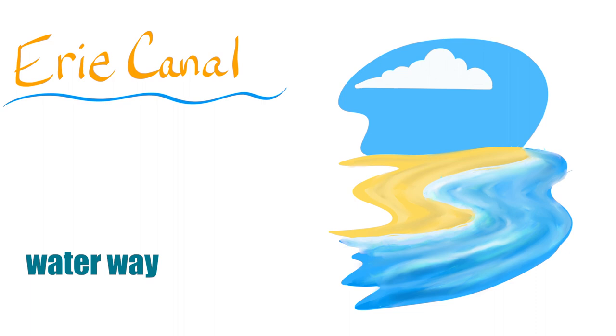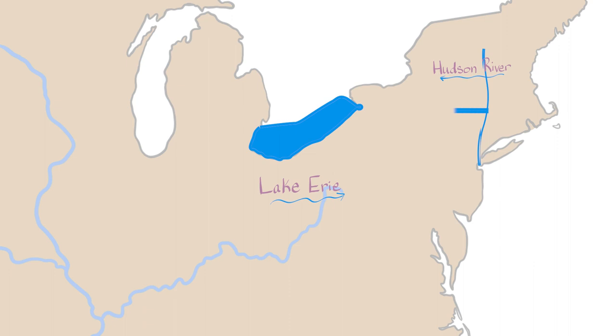In this History Illustrated video, we're going to talk about the Erie Canal. The Erie Canal is a big waterway that was built by people in the early 1800s. It connected the Hudson River to Lake Erie.